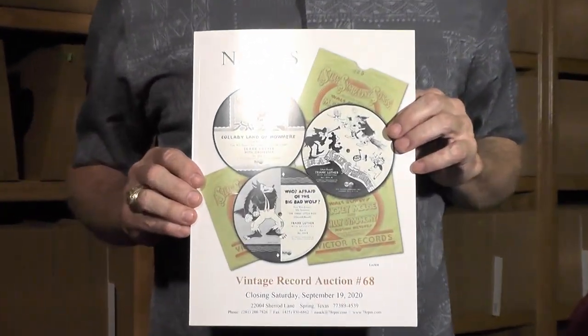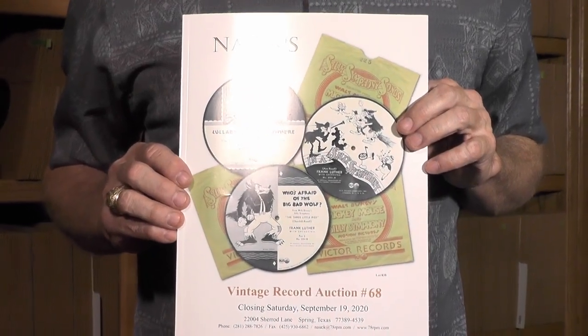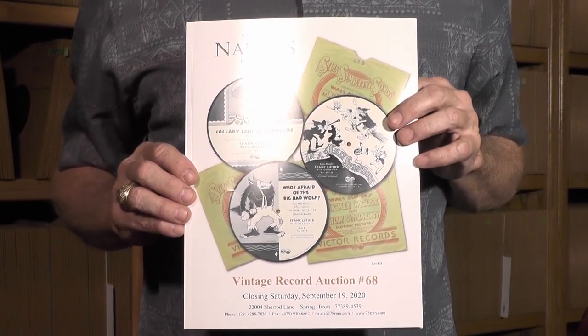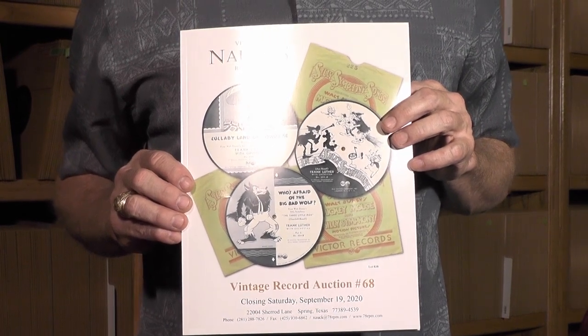As usual in our auction catalogs, this is auction number 68, which has between 9,000 and 10,000 records in it — 78 RPM and cylinder records. This auction closes September 19th, though we will accept bids through Thursday the 24th. Anything after that we're not going to be able to count. However, please don't wait until the last minute. If you can get your bids in by September 19th, which is Saturday or earlier, that would be very much appreciated.